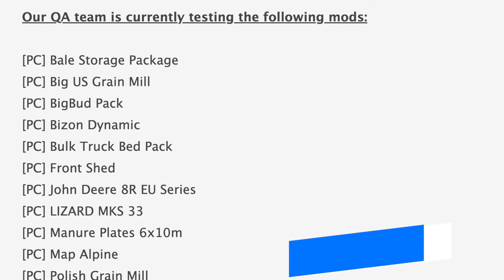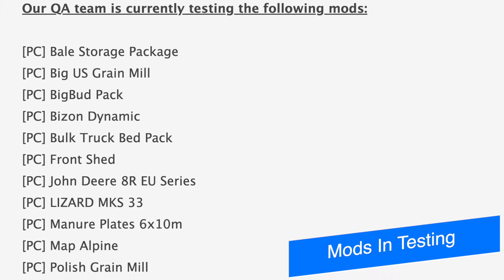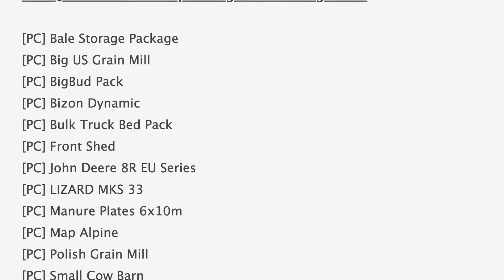Hey, what's up guys, it's DJ. Today we've got 32 mods on our testing list and six modders to talk about, including a brand new semi truck from 82 Studios. Starting off with our mods in testing today, we have 32 mods on the list — 16 are in stage 1 or PC testing.